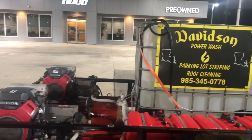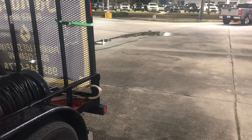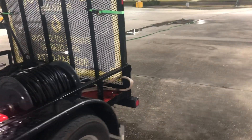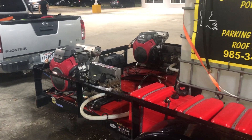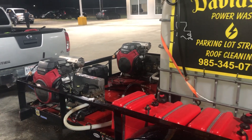Hey guys, this is Billy Davidson with Davidson Pressure Washer Painting coming out of Hammond, Louisiana. We are about to start surface cleaning a large parking lot, cleaning every square inch of it. I got the power washers warmed up — we are late January, so it's quite chilly out here — got those warmed up really nice, so they're ready to go.